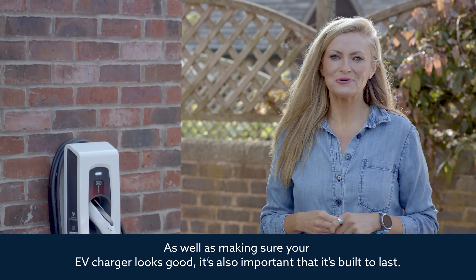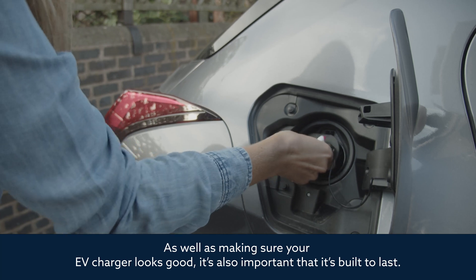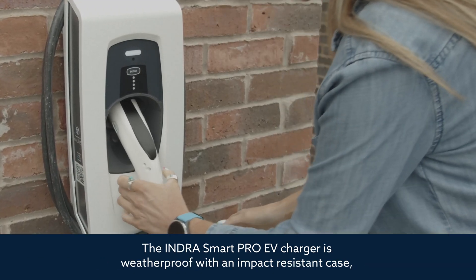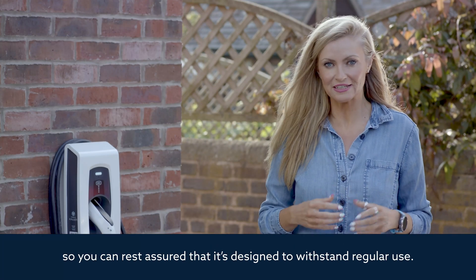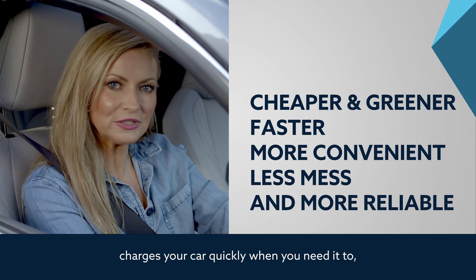As well as making sure your EV charger looks good, it's also important that it's built to last. The Indra Smart Pro EV charger is weatherproof with an impact-resistant case, so you can rest assured that it's designed to withstand regular use.